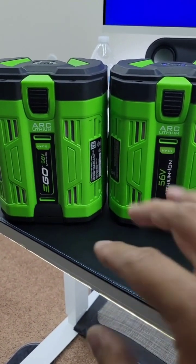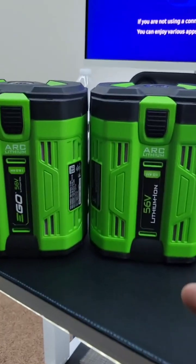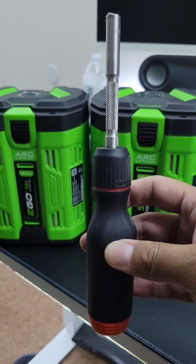From my understanding, the 10 amp hour battery is slightly smaller than the 12 amp. So I'm gonna go ahead and take this thing apart, look on the inside, and see what the difference is.